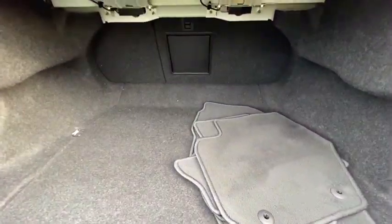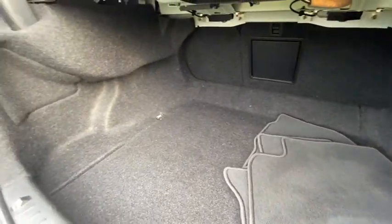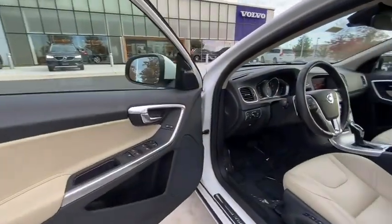Power windows, security system, heated steering wheel, rear window defroster, heated front seats, tachometer, panic alarm, brake assist, remote keyless entry.